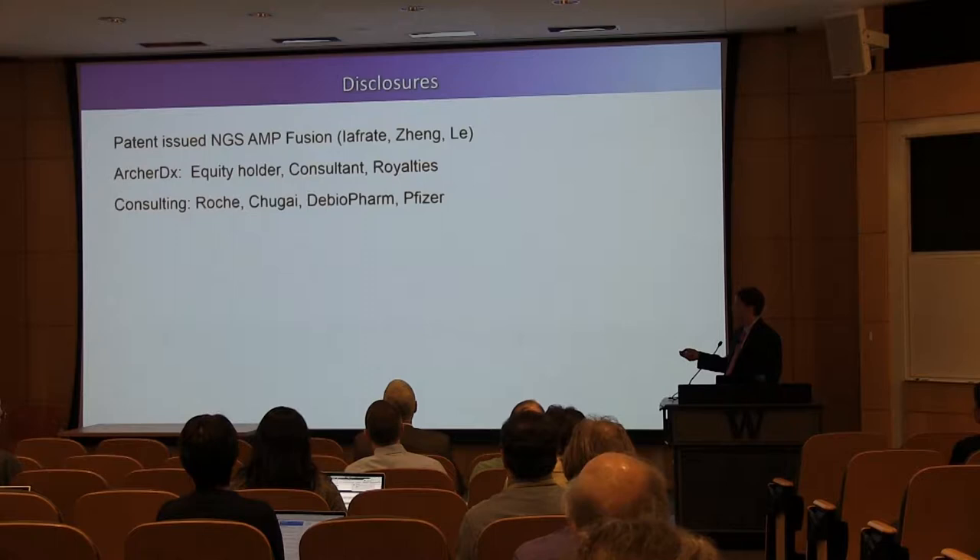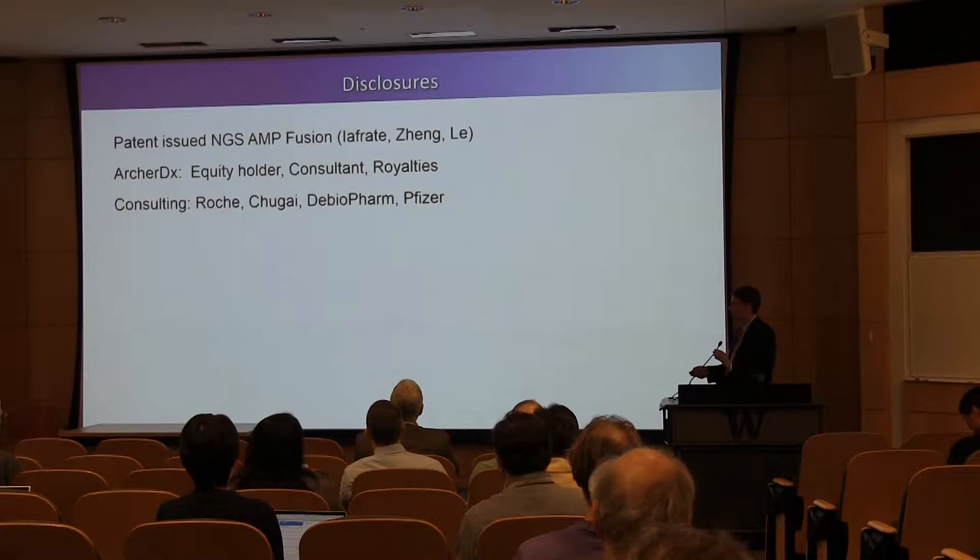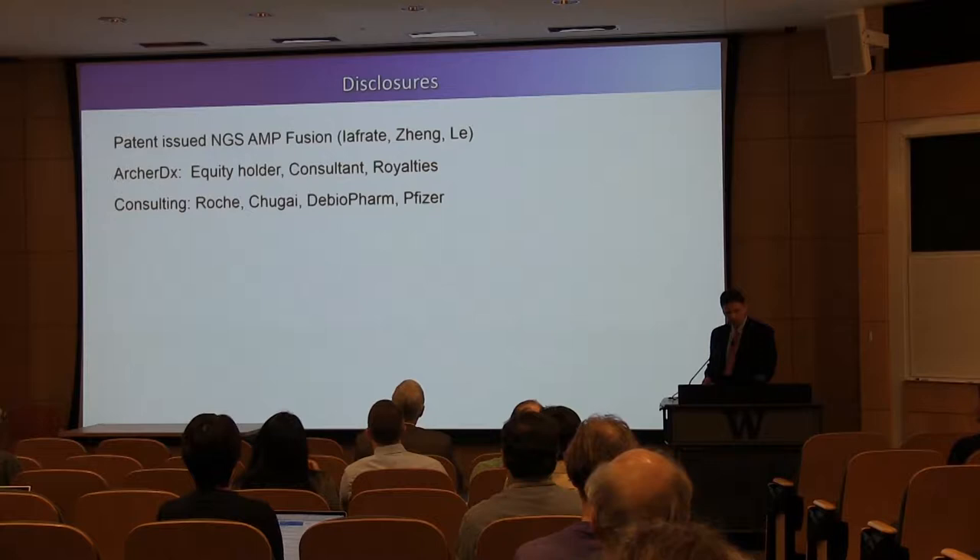A couple of disclosures before I start. The AMP technology that David mentioned has been patented, and I'm an equity holder as well as consultant and receive royalties from a company, Archer DX, that we started to commercialize this. I'm also a paid consultant for those companies.